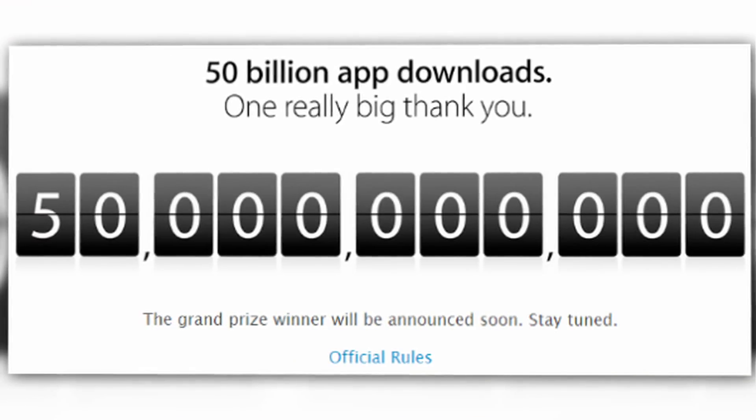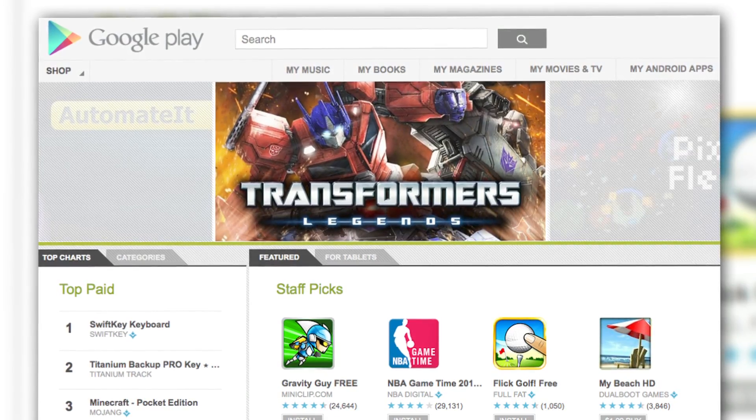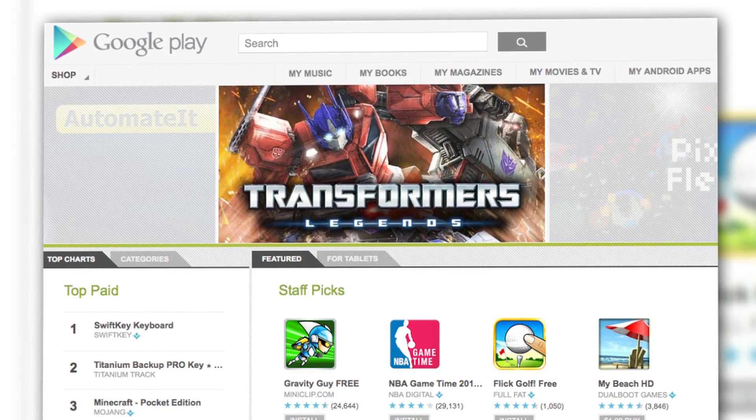Segway! Remember how a couple of weeks ago, Apple celebrated the 50 billionth download from the App Store? Well, in a few months, it's looking like the Google Play Store might snatch the download crown right off of Apple's head.